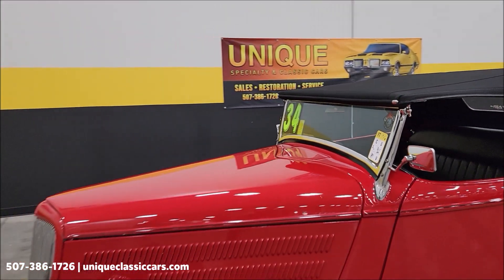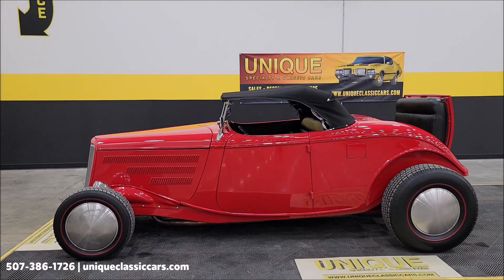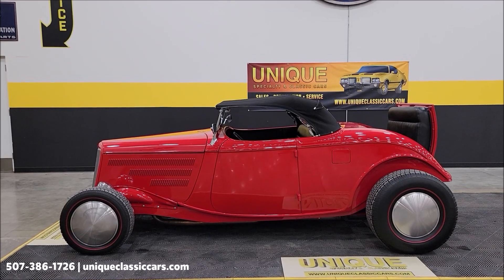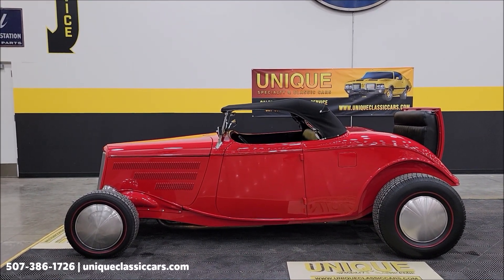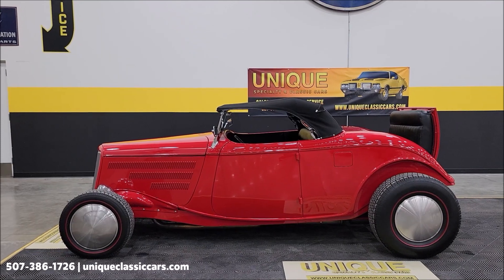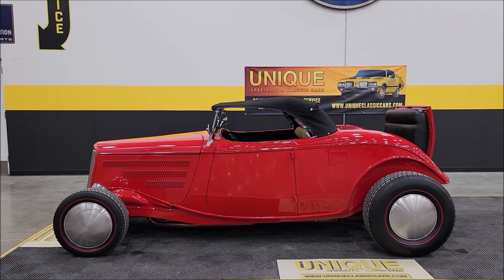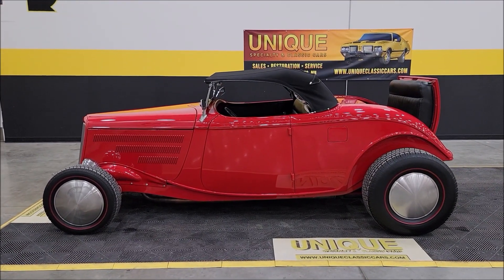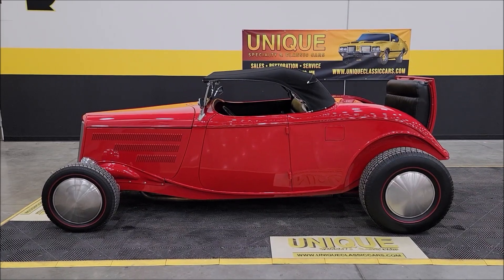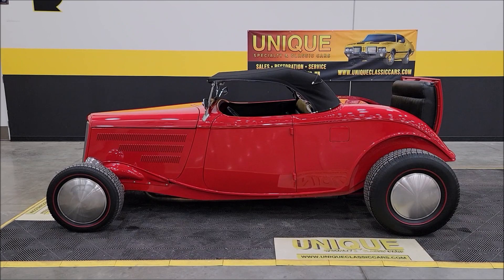1934 Ford Roadster rumble seat. Give us a call here at Unique Specialty in Classics: 507-386-1726. Check out all those still pictures at UniqueClassicCars.com — just click the link down below in the description. Remember, we do consider trades, financing is available, we can assist with transportation, and this vehicle may be eligible for an extended service contract — consult with your sales associate when you call in or email.